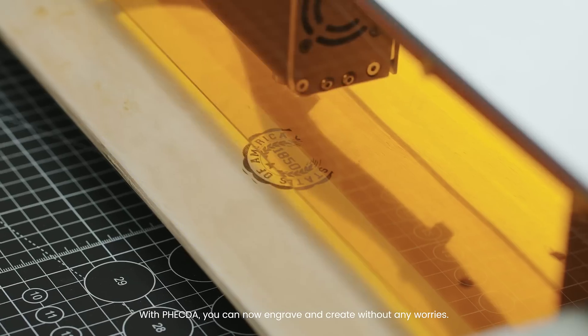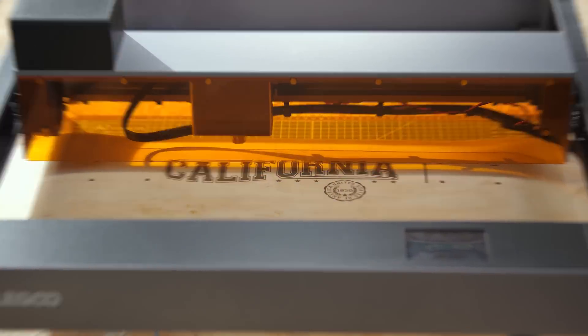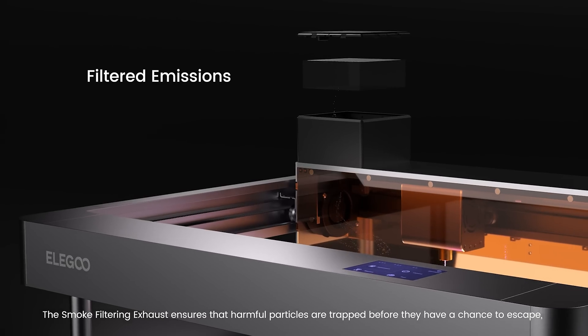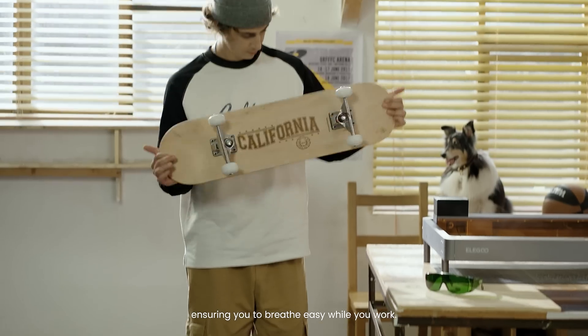With Vecta, you can now engrave and create without any worries. The smoke filtering exhaust ensures that harmful particles are trapped before they have a chance to escape, ensuring you breathe easy while you work.